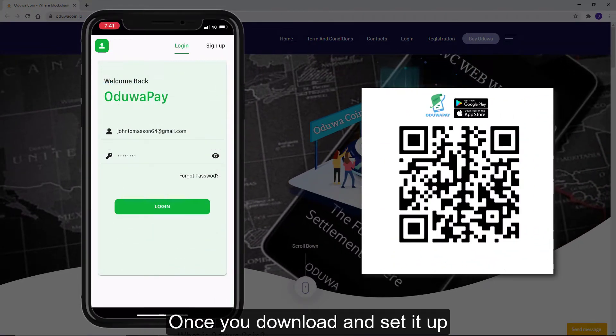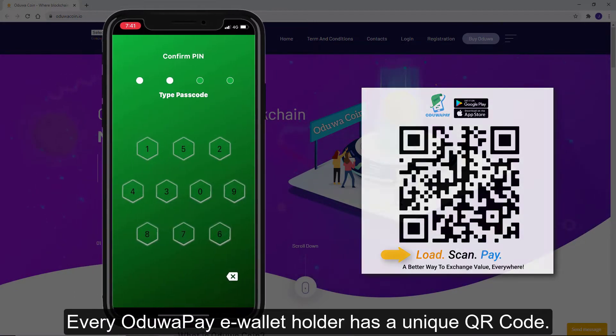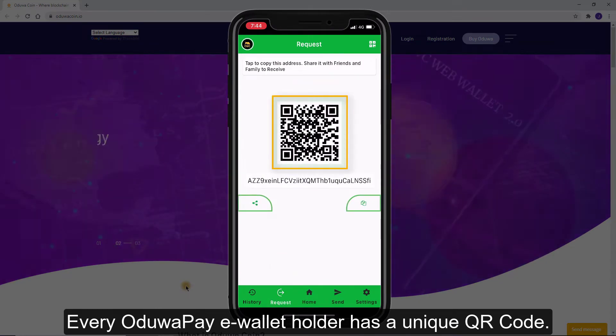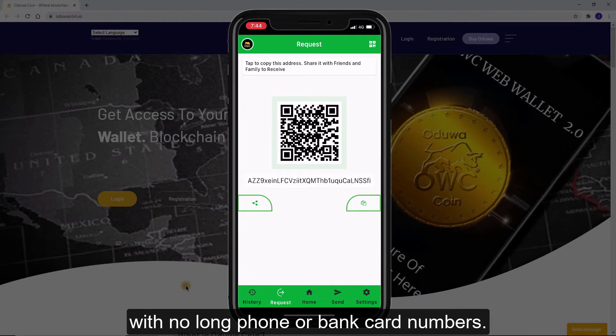Once you download and set it up, all you need to do is load, scan, and pay. Every AduaPay e-wallet holder has a unique QR code — it is like a security picture with no long phone or bank card numbers.